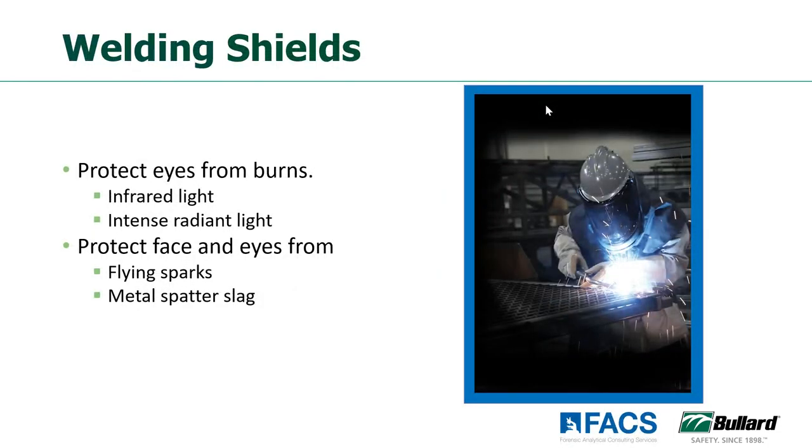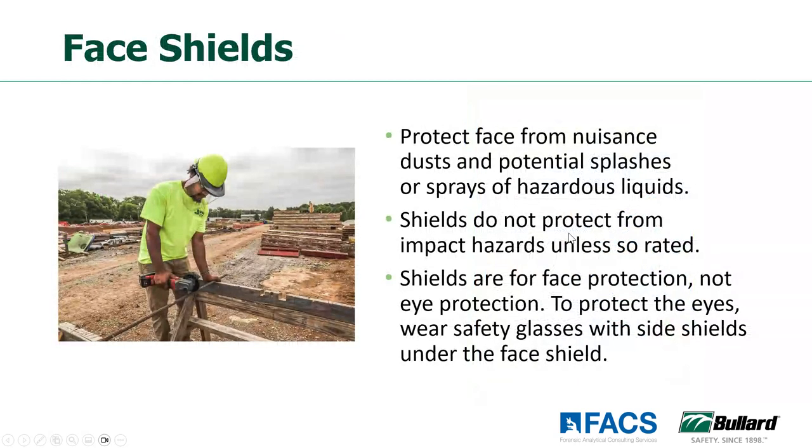For welding, we want to make sure that we take a look at the type of welding to ensure proper eye protection for the employee. Make sure you look that up in the charts as well. Face shields are designed to protect the face — they're not designed to protect your eyes. So if you're wearing a face shield, you do still need potentially to wear safety glasses or safety goggles underneath the face shield to protect your eyes. Some face shields have protectors on the bottom where it protects under the chin and part of the neck for full coverage, depending on the use and what the hazards are in those work areas.